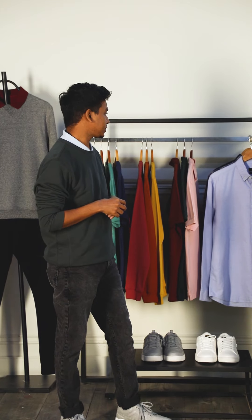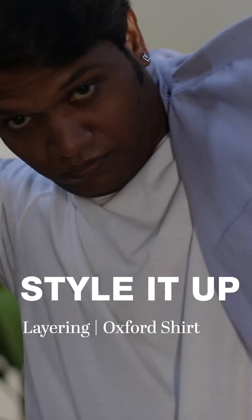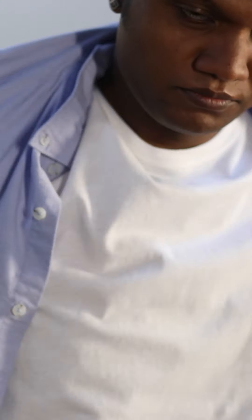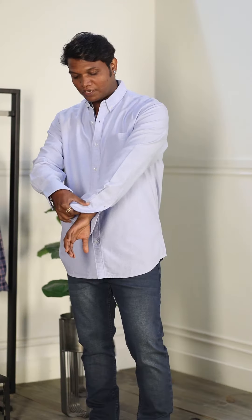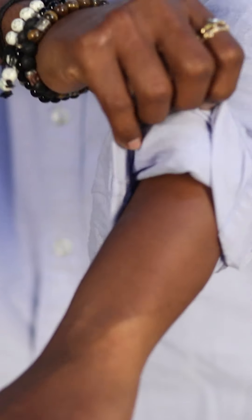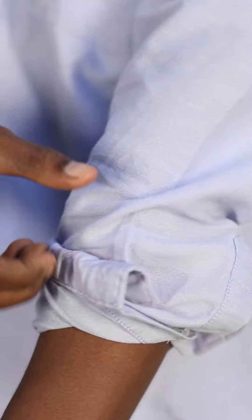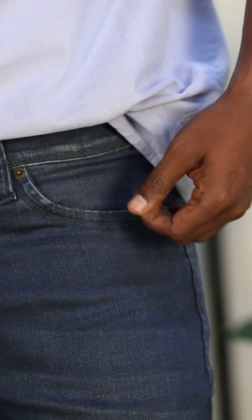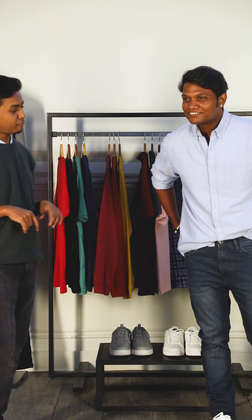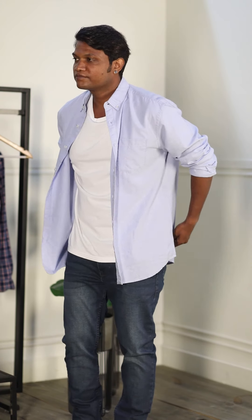So Andrew, let's start with the Oxford shirt. You can wear it all unbuttoned or you can button it up. You can roll the sleeves up, and you can slightly hitch it in for a less casual look. And if you want a real unbuttoned look you can just take them all off and you're ready for the next move.